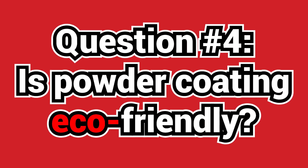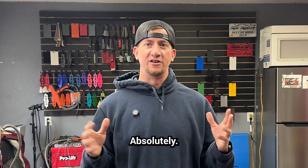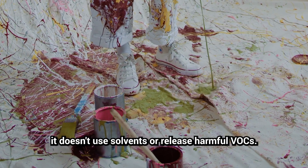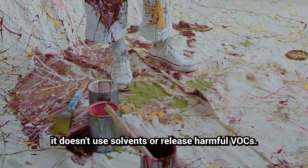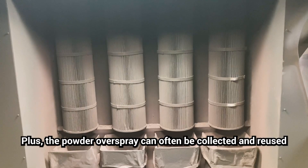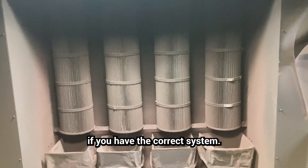Question number four: is powder coating environmentally friendly? Absolutely. Unlike traditional liquid paints, it doesn't use solvents or release harmful VOCs. Plus, the powder overspray can often be collected and reused if you have the correct system.